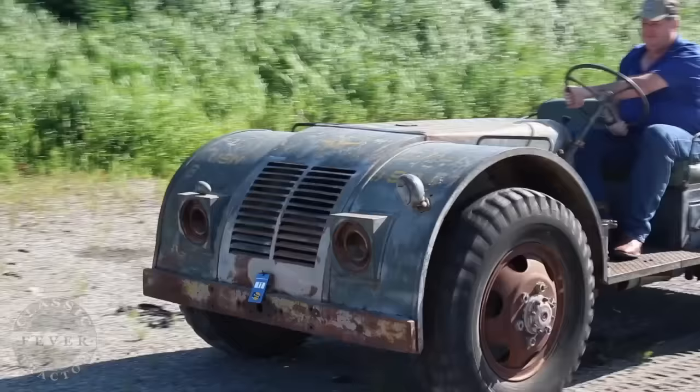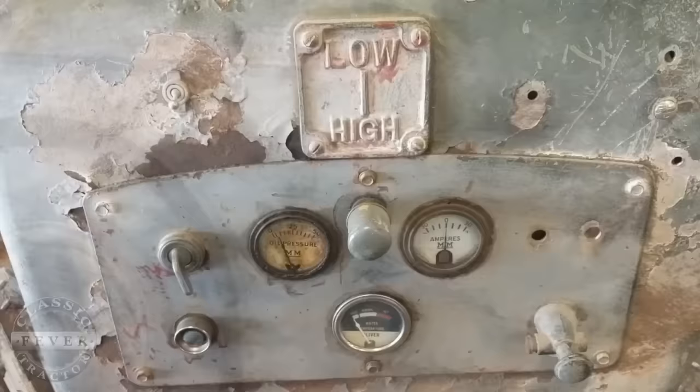This machine spent most of its life on a naval airbase in Alaska, went to military surplus where it was sold, and I purchased it approximately 10 years ago at a sale out of Northeast Iowa.